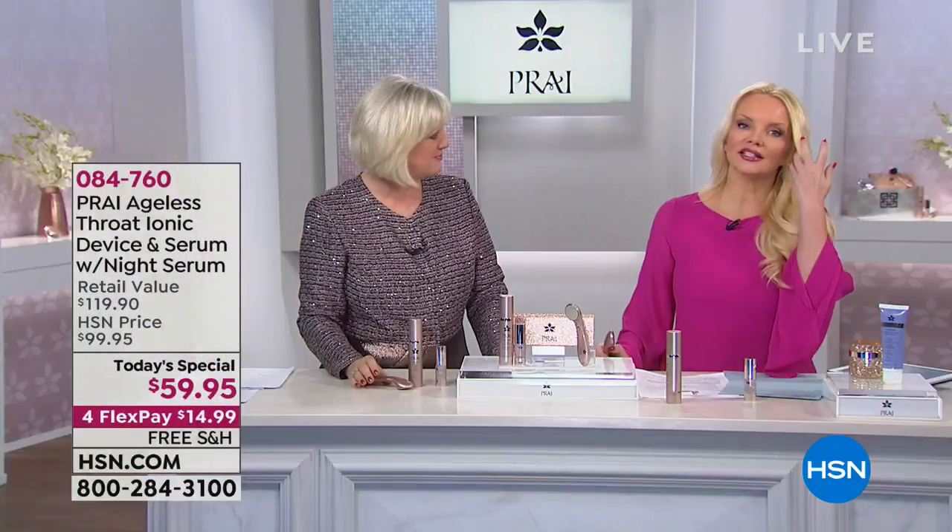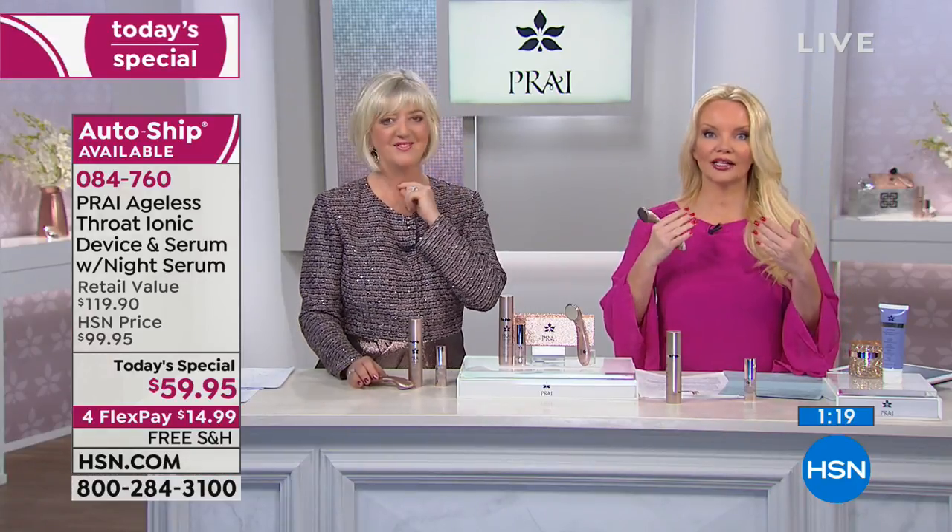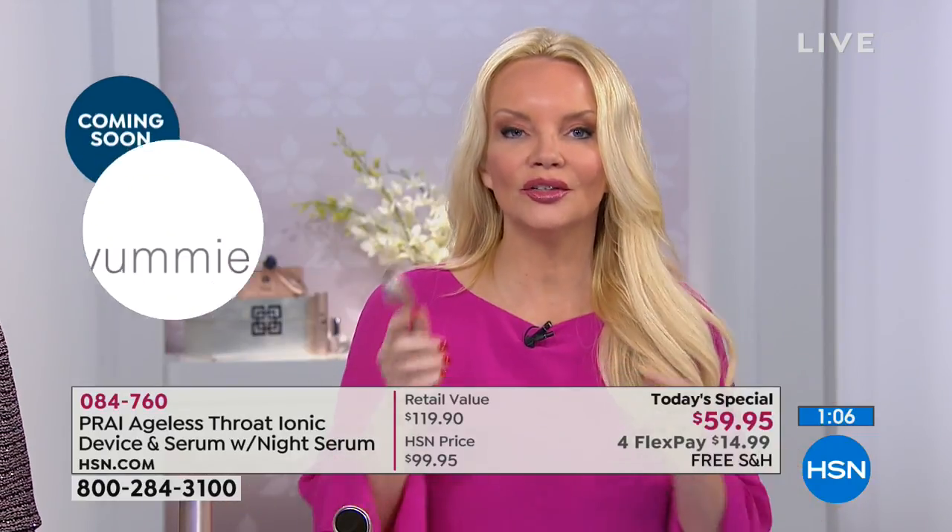Your throat gives your age away. So many of us have taken good care of our face but not our throat. Even for men it's critical — a friend's 62-year-old male acquaintance has a beautiful face and great physique, but his neck looks 62. Don't let your neck give you away. This is technology in a throat tool: the super-size serum, the latest-generation device, plus the rose gold night serum — these two are $99, we include the $20 night serum.